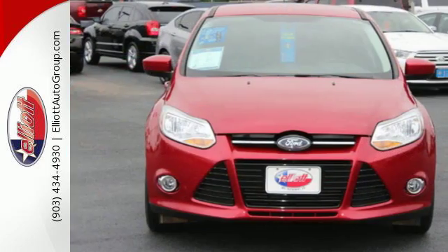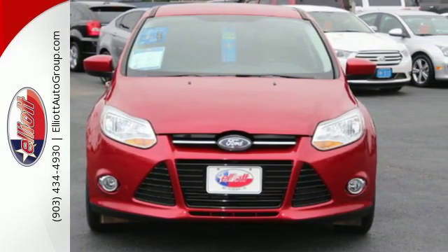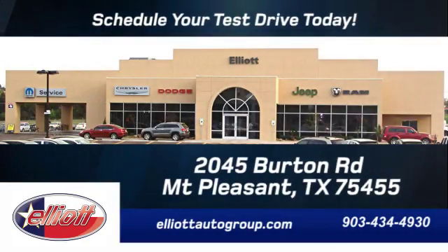Great for running errands and making traveling easier. Stop in today for a test drive. Schedule your test drive today — we're located just off I-30 on Burton Road in Mt. Present.